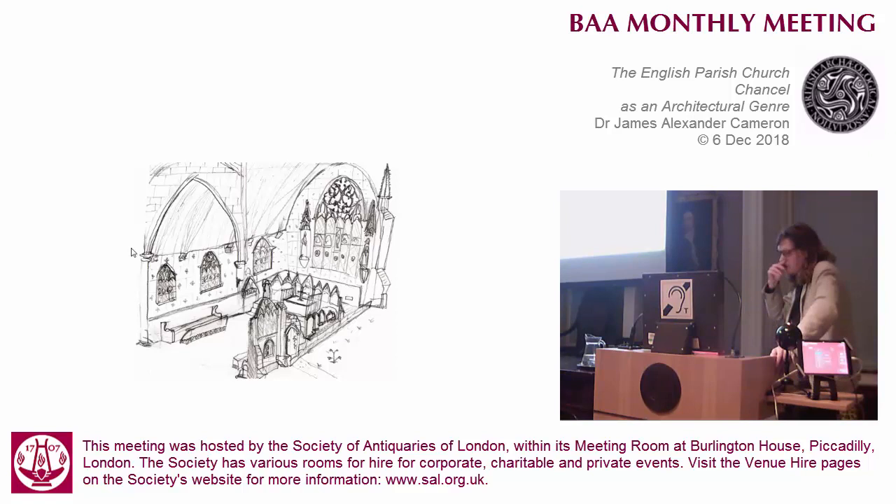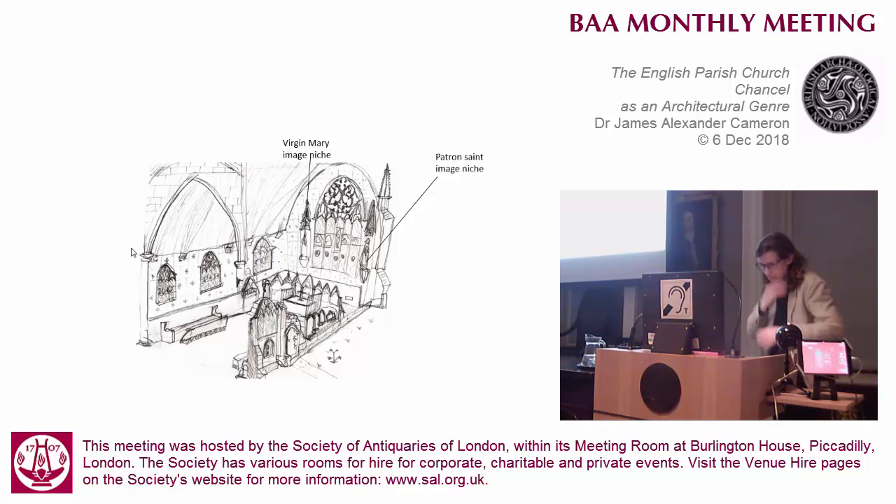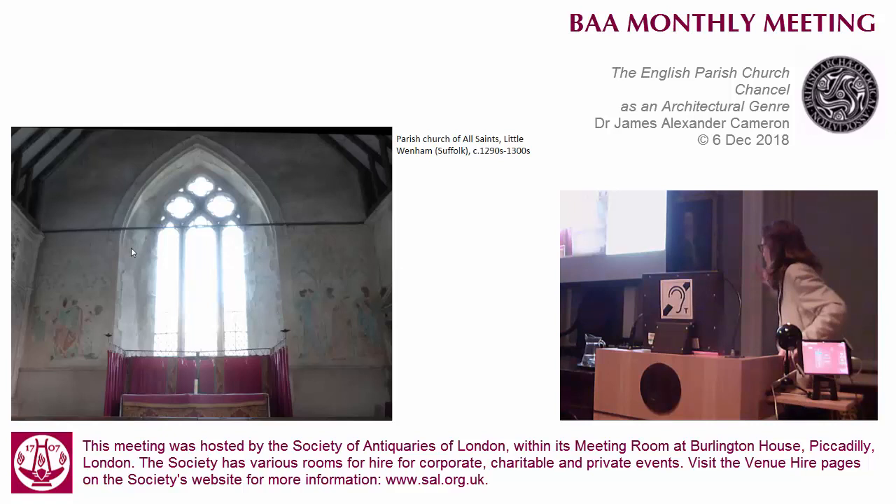The most common place for the altar does seem to have been flush with the east wall, and we've very often lost any imagery associated with it. But one of the few indications of imagery that survive are the patron and virgin niches that would have been either side of the altar. The first time we know about this that it's documented - the patron is supposed to be on the south side and the Virgin Mary on the north - this is first documented in the chapel of St Peter ad Vincula in the Tower in the mid-13th century, and then it starts to crop up in a lot of parish church statutes in dioceses in the 14th century that you've got to have these two figures, and it does seem to be de rigueur to have them.